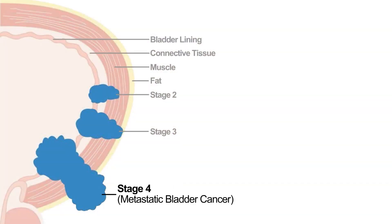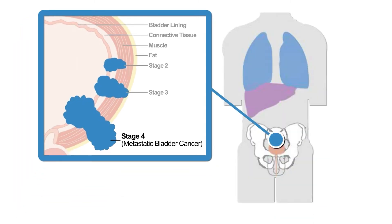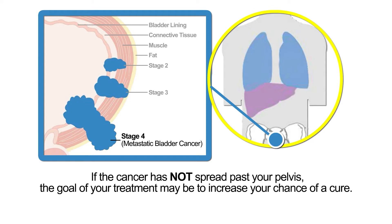Stage 4, or metastatic bladder cancer, has spread through the bladder muscle to the lining of the walls of the abdomen or pelvis. It may also have spread to other distant parts of the body, such as the lung, liver, or bone. If the cancer has not spread past your pelvis, the goal of your treatment may be to increase your chance of a cure.